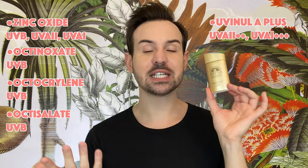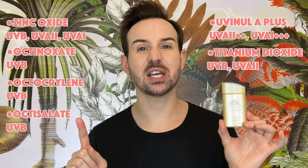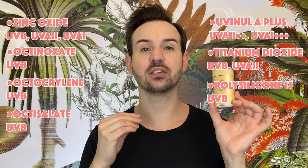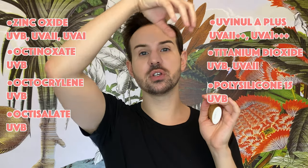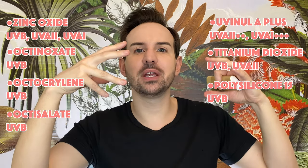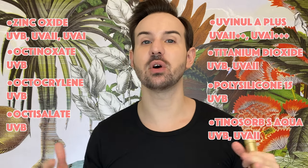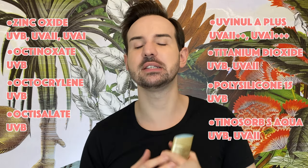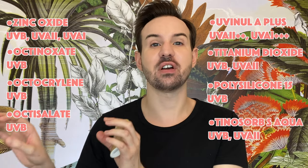Uvinul A Plus is a beautiful UVA — mainly type 1 — UV filter. It also absorbs a little bit of UVA type 2. Titanium dioxide is a mineral-based UV filter that absorbs UVB, UVA type 2, and a tiny bit of UVA type 1. Polysilicone-15 is an excellent UVB absorbent — it is a silicone chain with chromophores that absorb UVB, and what I like about it is that it is a bigger molecule rather than a tiny one. The last filter is Tinosorb S Aqua, a broad-spectrum filter that absorbs UVB, UVA type 2, and UVA type 1, and it also absorbs a little bit of visible light, similar to Tinosorb M.